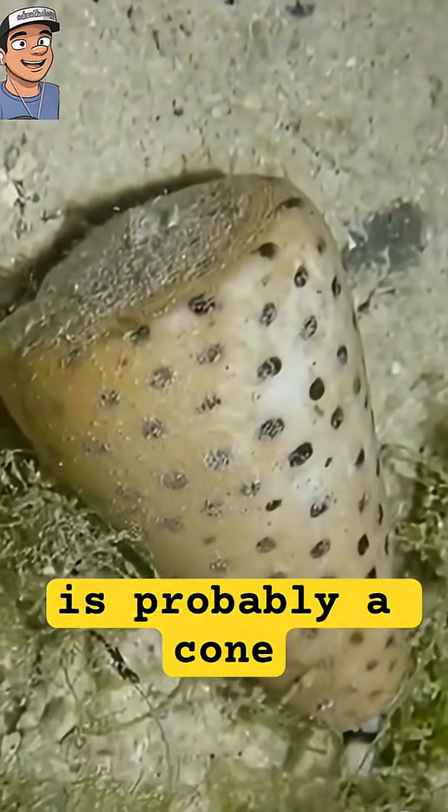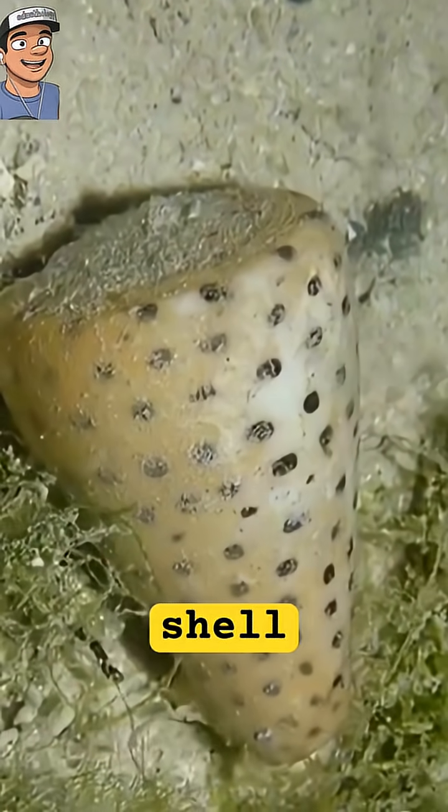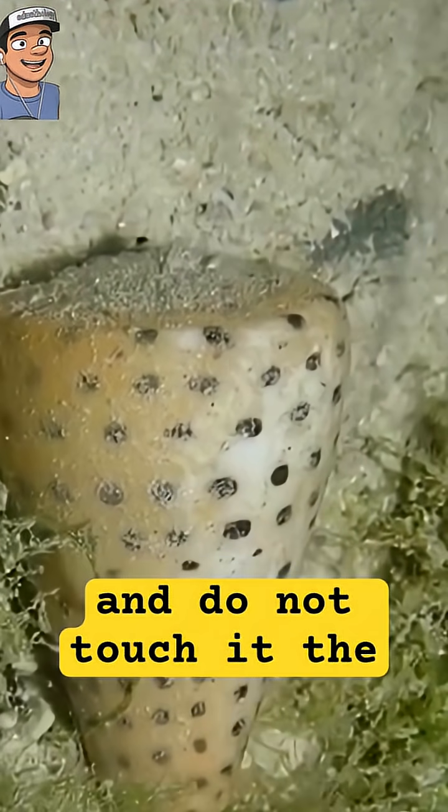If you see a beautiful cone-shaped marine snail, it is probably a cone snail. It's difficult to tell whether a cone snail is inhabiting a given shell, as they are able to hide deep inside them. Since all cone snails are venomous, err on the side of safety and do not touch it.